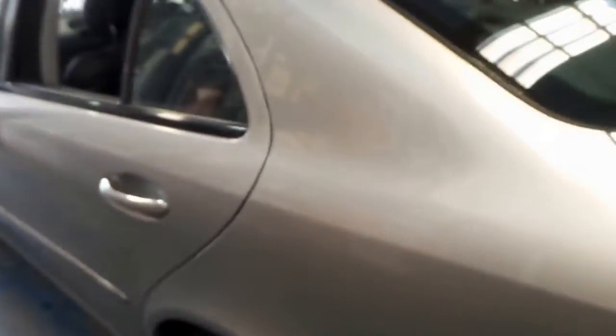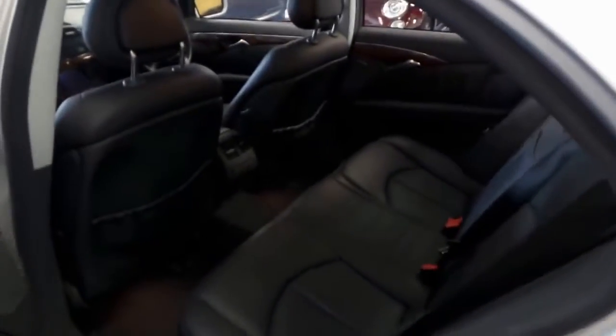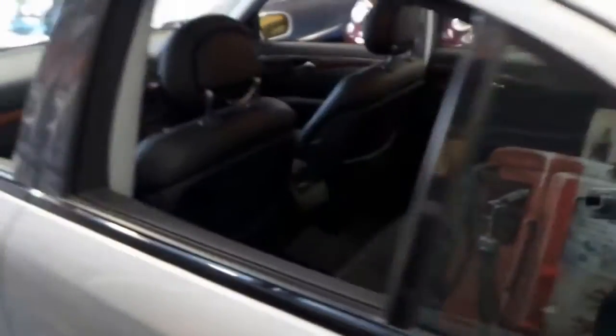It does have front and rear factory parking sensors. I say that because a lot of people fitted them aftermarket and they weren't very good — to be perfectly honest, they probably wouldn't be working now. They're a cheap thing, about a three or four hundred dollar extra, but these are genuine.